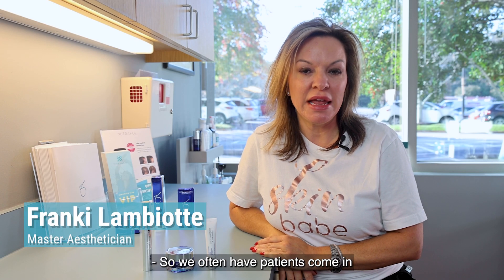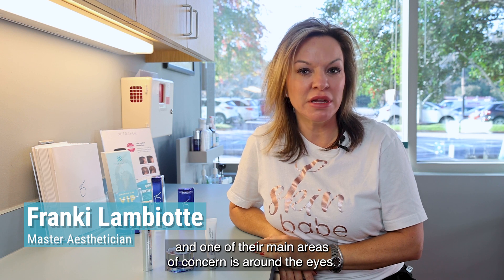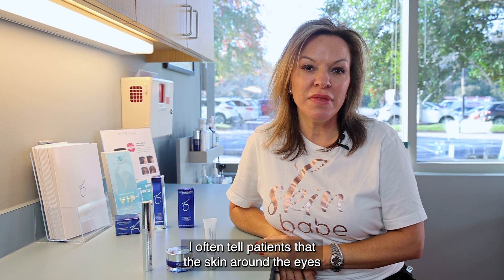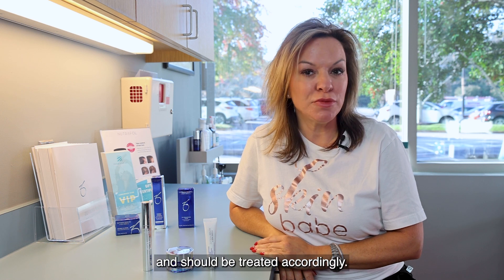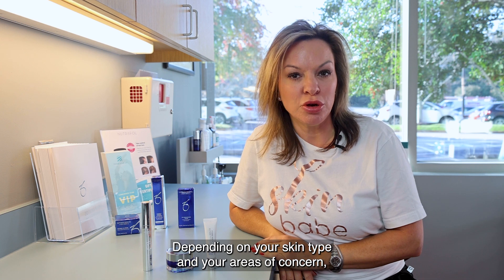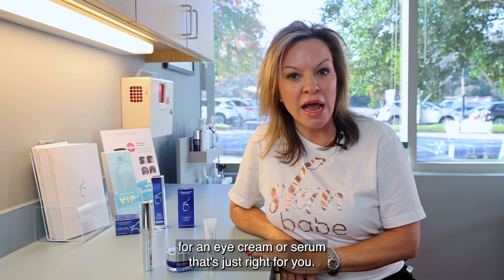We often have patients come in and one of their main areas of concern is around the eyes. I often tell patients that the skin around the eyes is thinner than that of a dollar bill and should be treated accordingly. Depending on your skin type and your areas of concern, we offer three different options for an eye cream or serum that's just right for you.